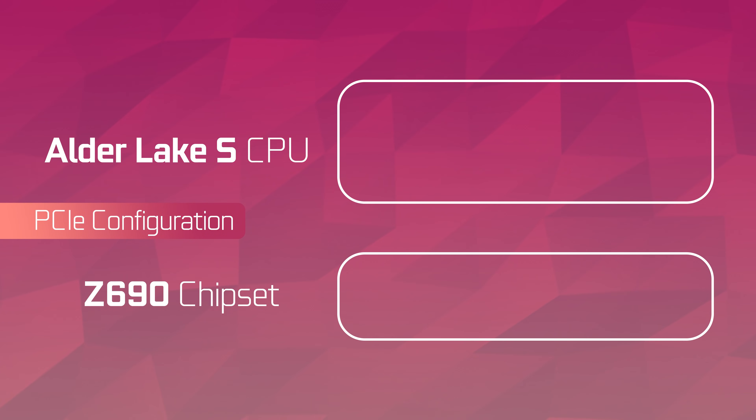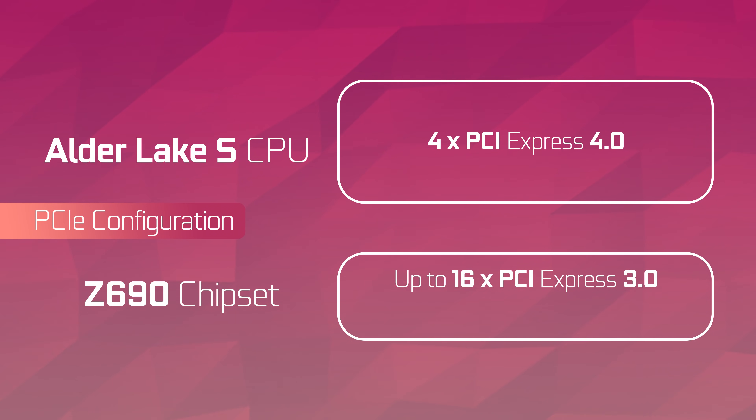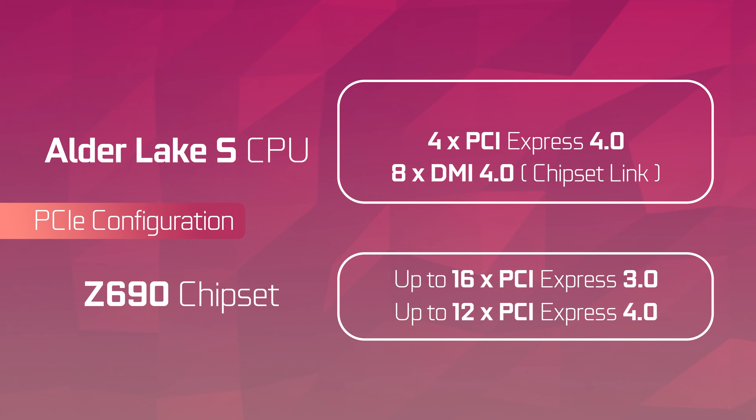Then there's the PCI-E. Strangely, Intel has three generations of PCI-E baked into the whole platform. The chipset, for whatever reason, has some PCI-E Gen 3 lanes — that's on the leaked chipset diagram. The CPU also has four lanes of PCI-E Gen 4, which is likely going to be used for NVMe storage. It seems like Intel is planning to link up the chipset with up to eight lanes of PCI-E Gen 4 via a DMI interface, which is similar but not exactly PCI-E. Through this link, you can get some PCI-E Gen 4 lanes on the chipset.